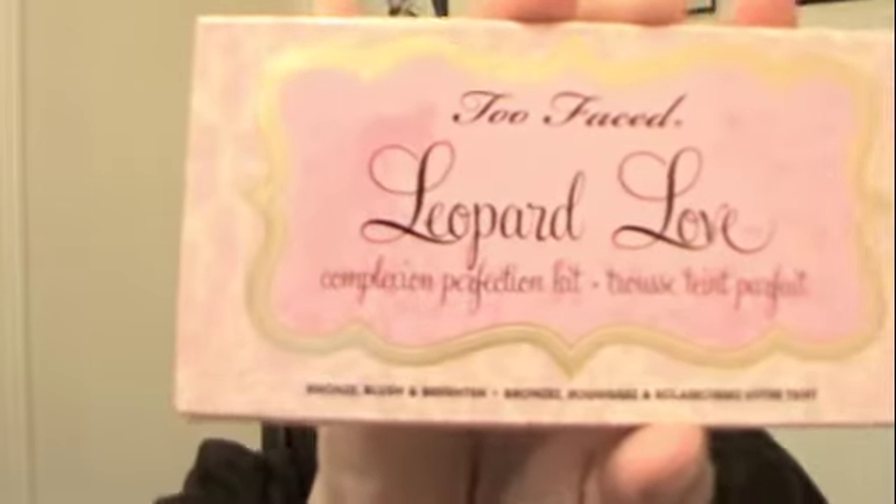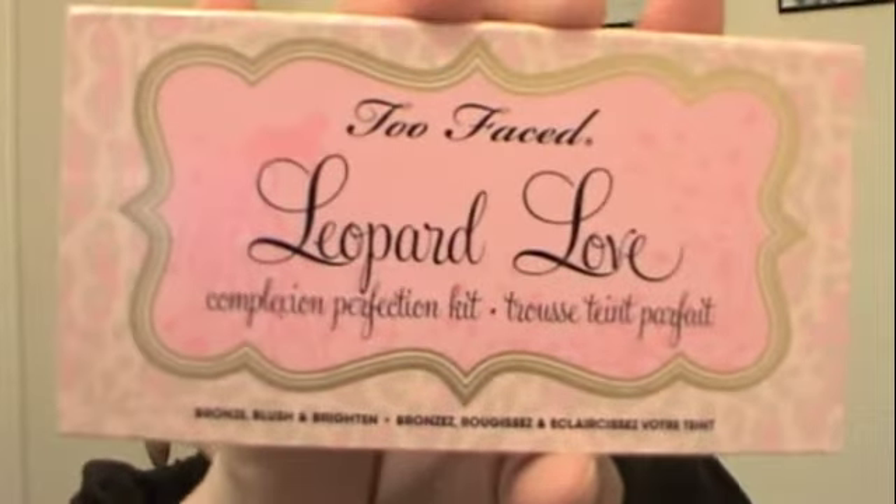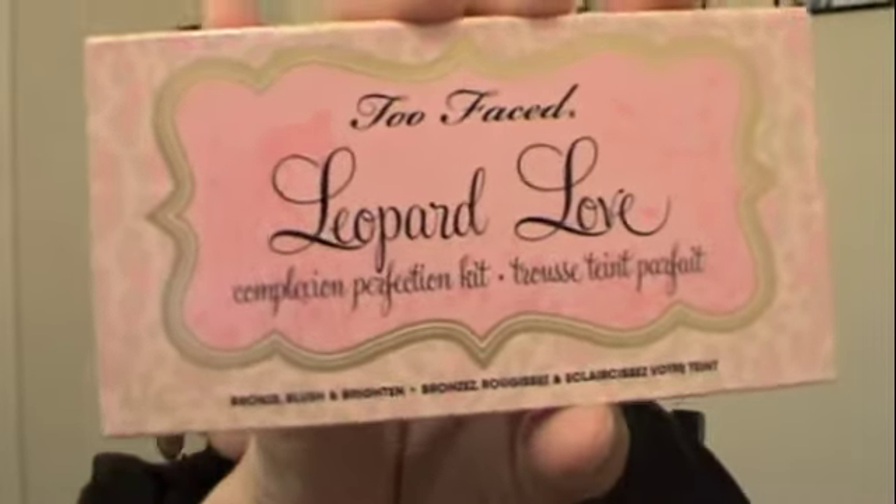So that's what I got from Birchbox. The next items I got from Ulta. I got the Too Faced Leopard Love Complexion Perfection Kit, and this is what it looks like. So cute.